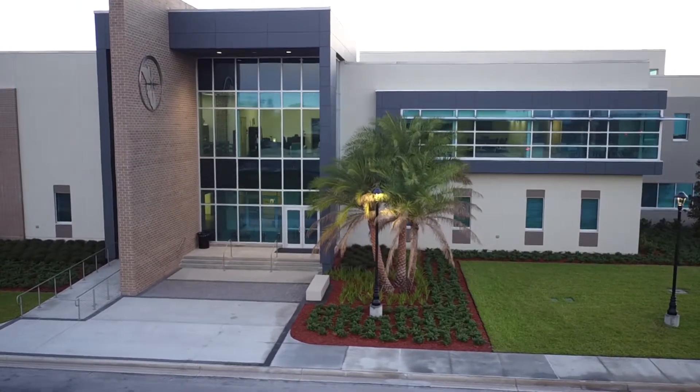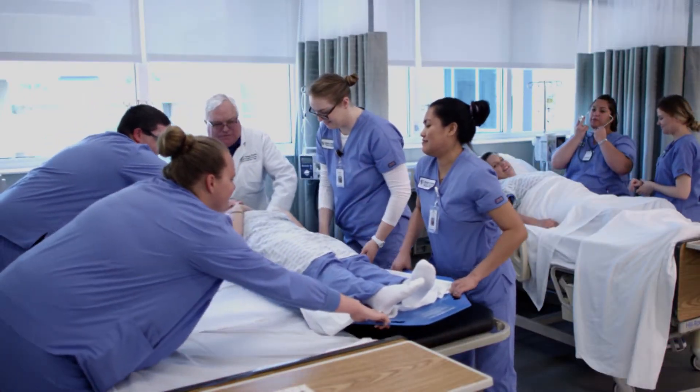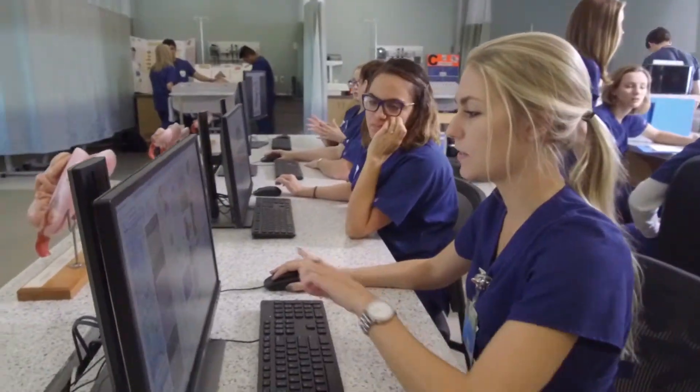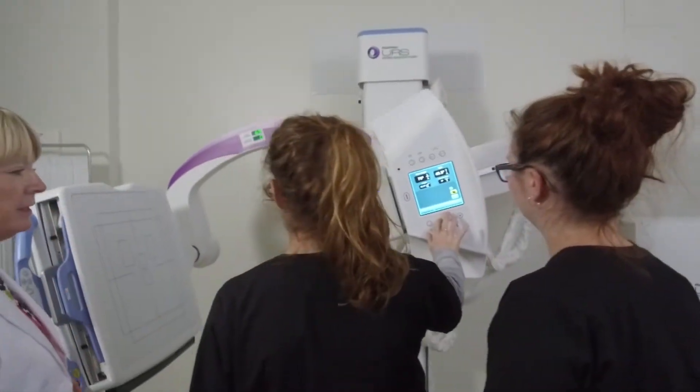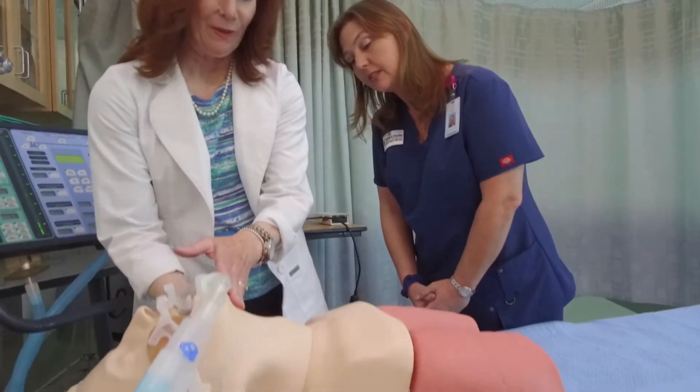The $20 million state-of-the-art facility contains specialized labs and training areas on par with the best in the nation, including labs for nursing, radiography, surgical technology, diagnostic medical sonography, and respiratory therapy.